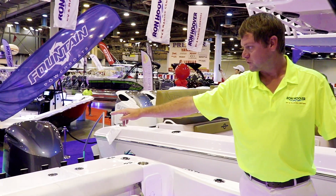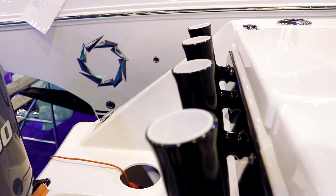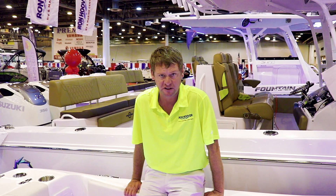We also have a rod rack that goes all the way across, and this boat has two livewells — a livewell here and a livewell here. If you would like any information on this boat, please visit Ron Hoover of Galveston or any of our other locations and see me, Mike Johnson.